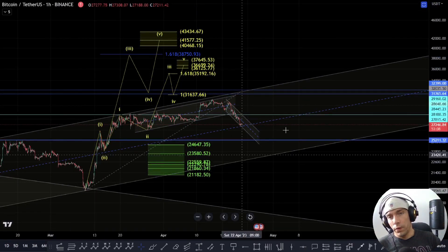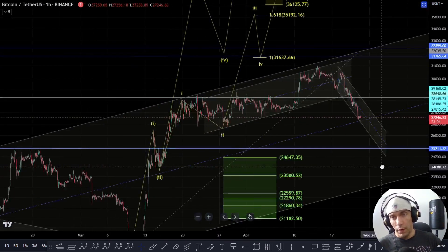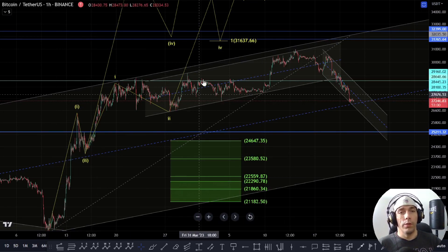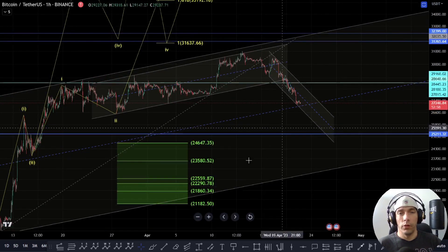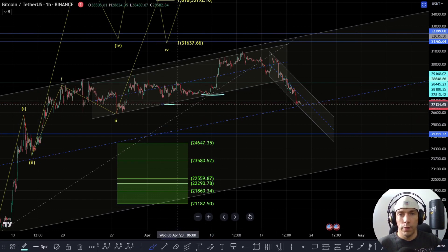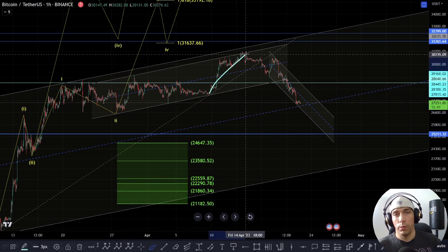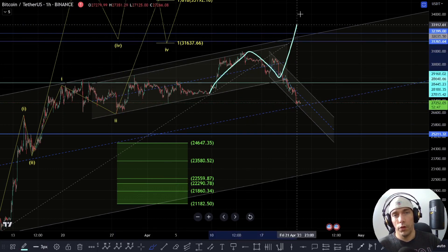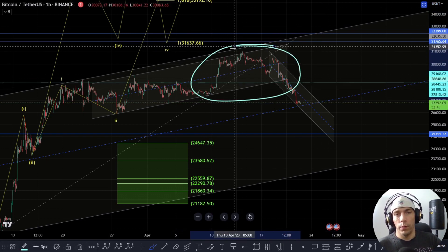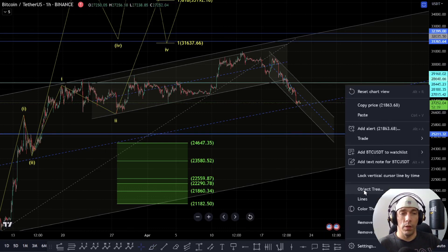I just want to discuss this previous count we were looking at. We were looking for that potential of extension, where this would be a 1, 2, 1, 2 and we were looking for additional setups. The fact that we've actually come down and taken this low, and we haven't taken this low yet, makes that count fall apart because we were looking for that potential to find support here and then rally to the upside. So the price action has failed to achieve that, so now we have to talk about what this can be instead.